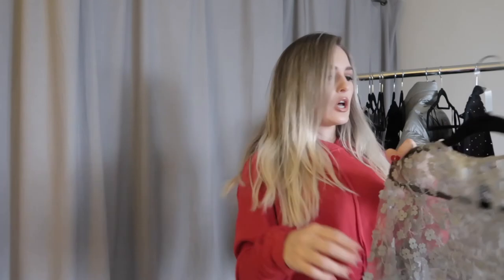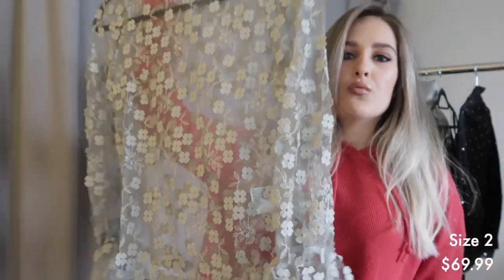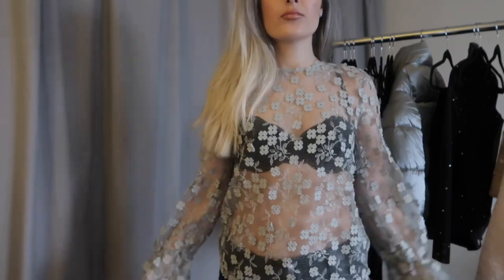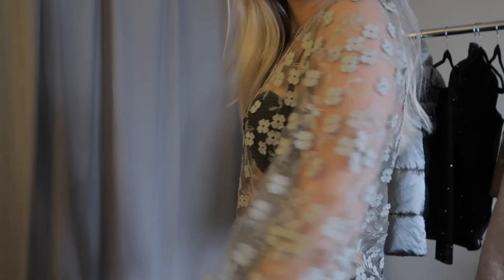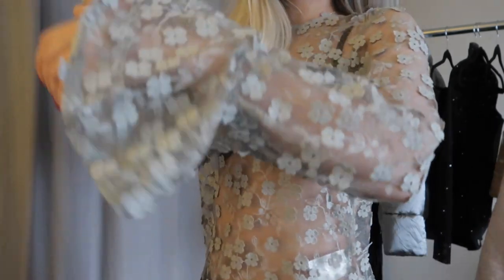The next item is this gray lace blouse. I don't have anything like this in my wardrobe so I thought this was really cute. It has these bell-bottom sleeves which I love — it's something different with all this flower detailing on it. The next store I shopped at was DollSkill. I really am loving that store right now because they have items that are super different, not like every other store has.